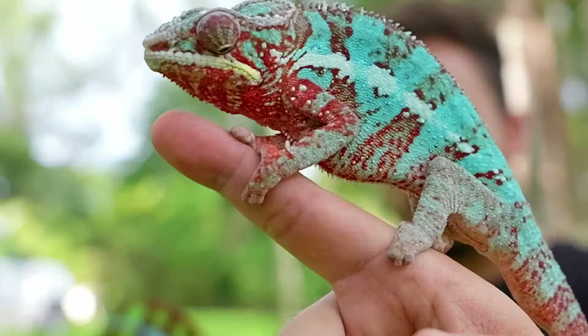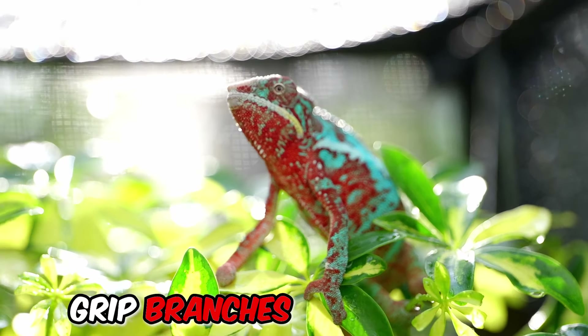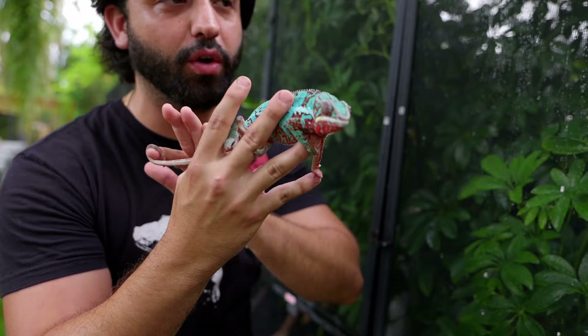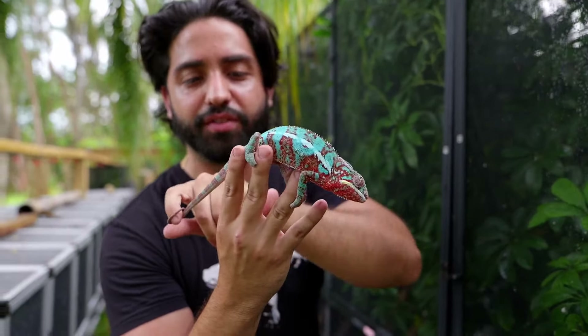Another unique thing you'll notice on panther chameleons is their feet. These guys have perfectly evolved to live in trees and branchy areas — those feet are made to grip branches. For those of you who have ever tussled with an adult male panther chameleon or any of the bigger chameleon species, these guys are almost impossible to get off some branches. Another unique feature is their prehensile tail, which will just wrap around anything it touches for safety. If they fall or lose their grip, this tail can hold their entire body.